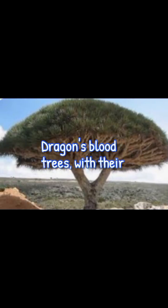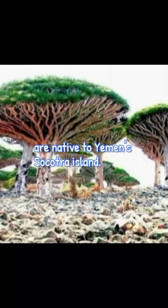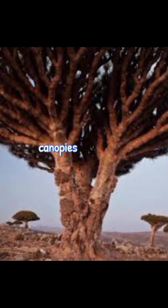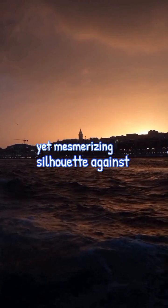Dragon's Blood Trees, with their otherworldly appearance, are native to Yemen's Socotra Island. Their iconic umbrella-shaped canopies provide an eerie yet mesmerizing silhouette against the harsh landscape.